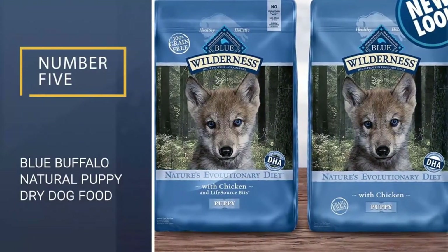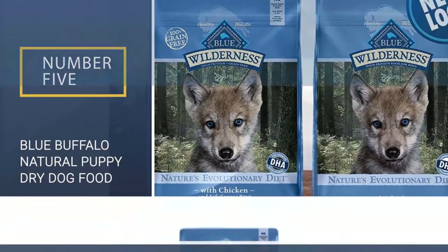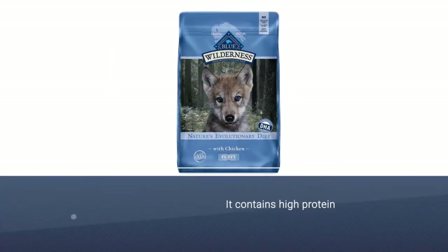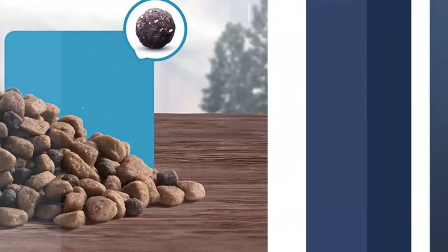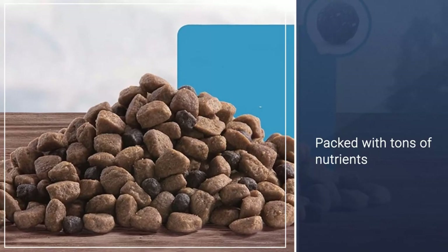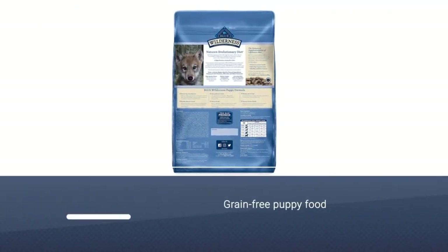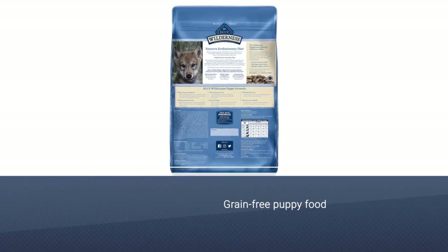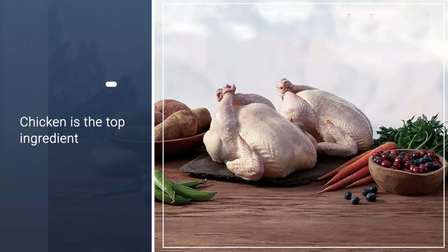Number 5: Blue Buffalo Natural Puppy Dry Dog Food. The Blue Buffalo Wilderness Puppy Food contains a formula based on the wild-eating habits of wolves — grain-free, high-protein, and packed with tons of nutrients. Better yet, the kibble also contains Blue Wilderness Life Source Bits, which have a proprietary mix of antioxidants, minerals, and vitamins to help your puppy develop proper muscles and brain functioning.